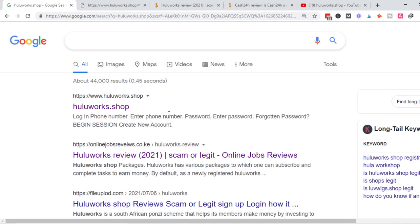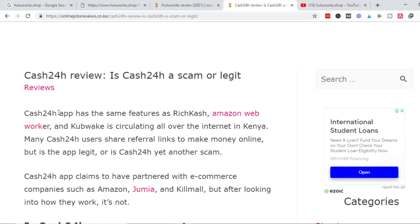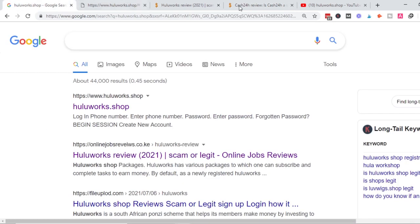Personally, I just can't tell for certain whether it's a scam right now — but I have a strong feeling it is, because it has the same model as Cash24, Rich Cash, Amazon Web Worker, and Kubwake — all of which turned out to be scams. There is no way all these others with the same business model were scams and this one is not. Past experience speaks louder than words. For me, I would just say it's likely a scam and I wouldn't try it because I feel it will turn out to be one.